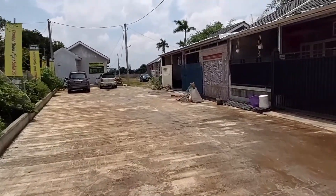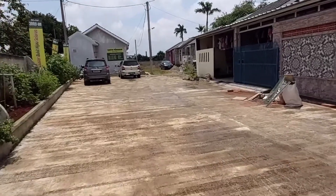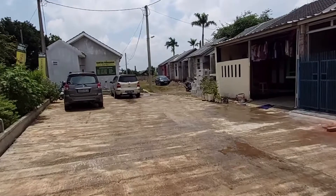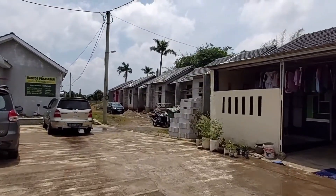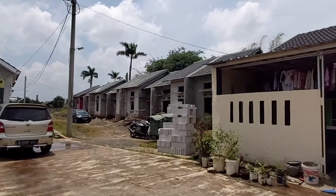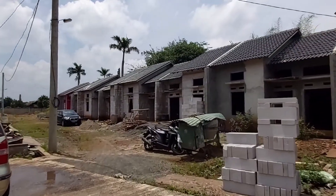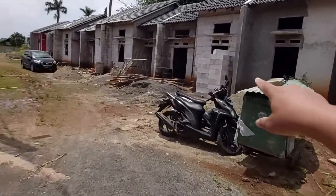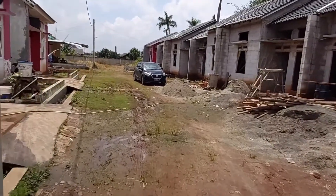Disini rumahnya ada tipe 36/36, yang tanahnya ada yang 72 sama ada yang 84. Nah yang sebelah kanan bisa dilihat, ini rumahnya ready stock nih. Kalau ada konsumen minat yang ready stock bisa langsung di-booking. Kalau yang ini sudah terbooking ya, sisa ada dua unit yang ready stock.